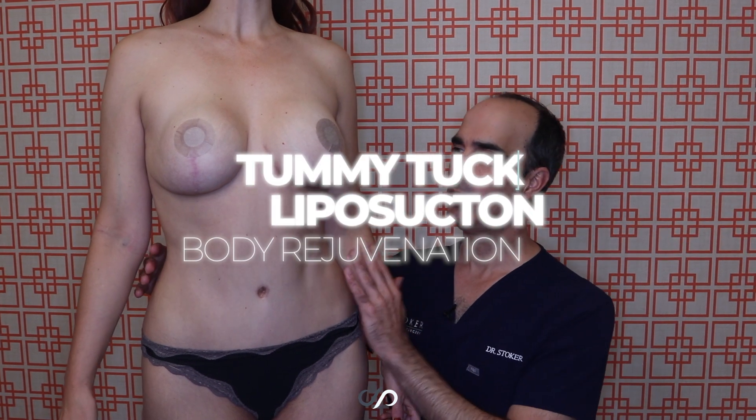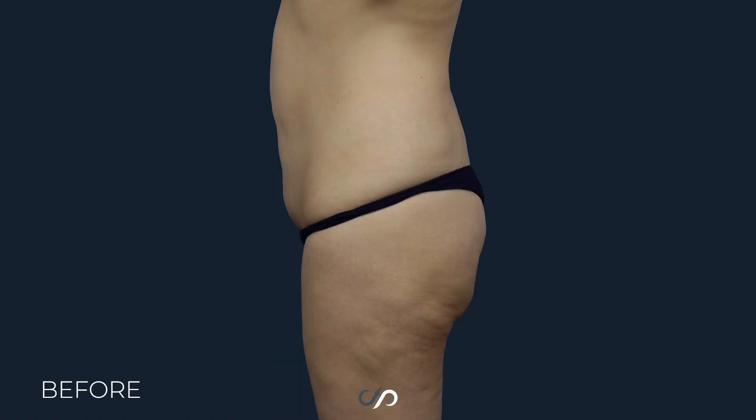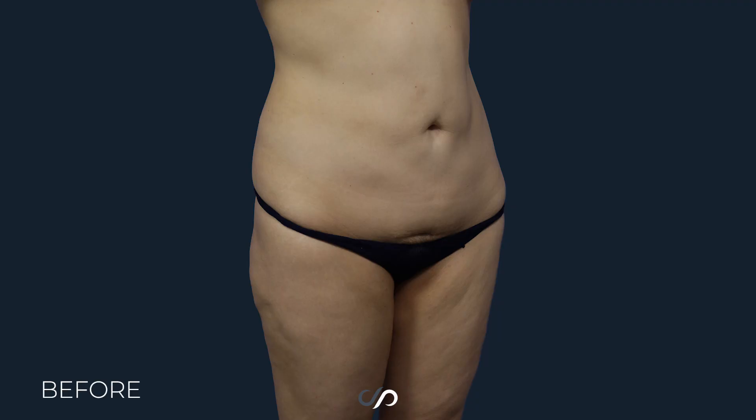Dr. Stoker here in Los Angeles with a beautiful mommy makeover result about seven months out. We did a tummy tuck here to really define the rectus abdominis muscles, the external obliques coming in the side, make it flat and beautiful, and got rid of the stretch marks and loose skin down here.